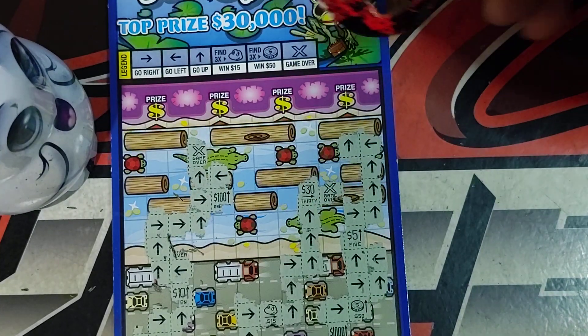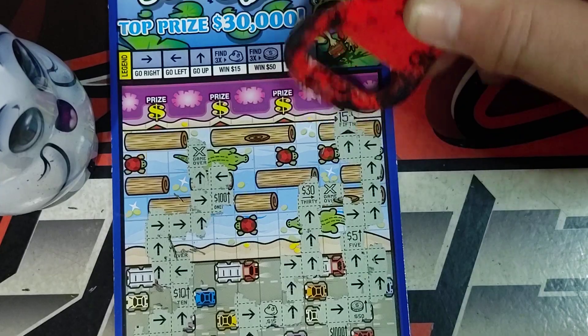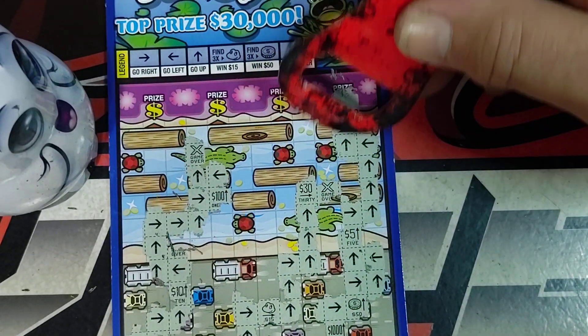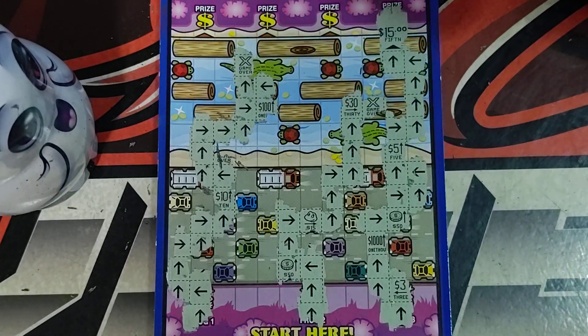Oh, I thought it's a game over. Come on, we're close — and look at that, we won right there! We got a win for fifteen dollars. That is what I'm talking about. That's a good way to start off. There's half the tickets back.